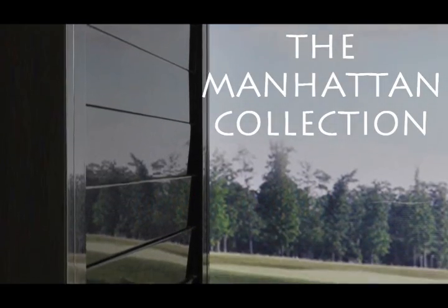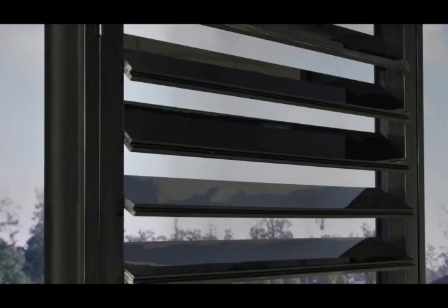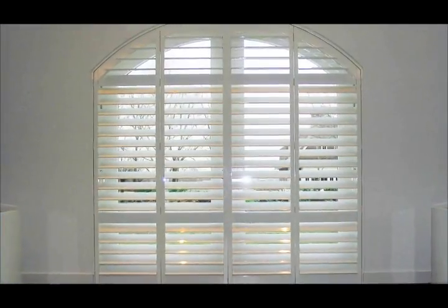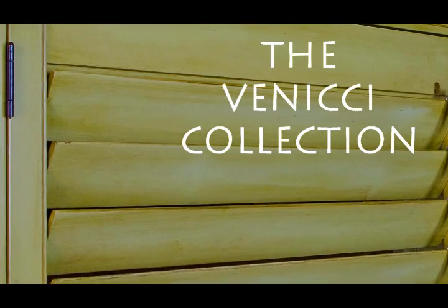Hi, I'm Gary Hudson, General Manager of Exus Shutters. If you're watching this video, you're probably looking for plantation shutters that will give your home or your office that special look that you've always wanted. If you're not going to be satisfied with the run-of-the-mill box store plantation shutters, then you've come to the right place.